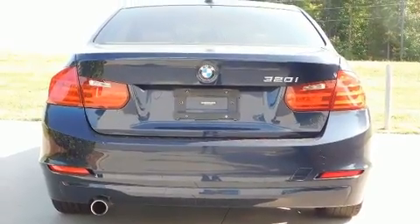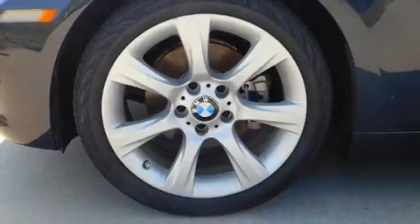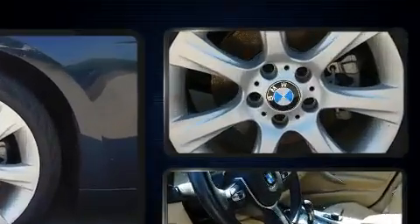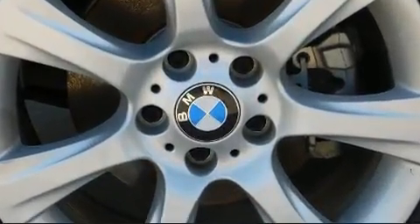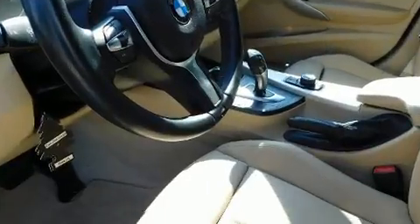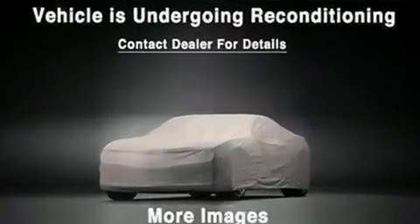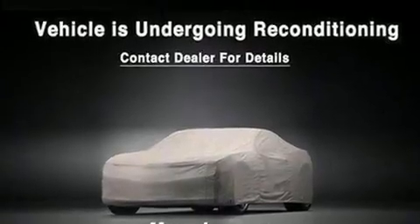BMW also prioritized safety and security with features such as head curtain airbags, front side impact airbags, traction control, brake assist, anti-whiplash front head restraint, ignition disabling, an emergency communication system, and 4-wheel disc brakes with ABS.